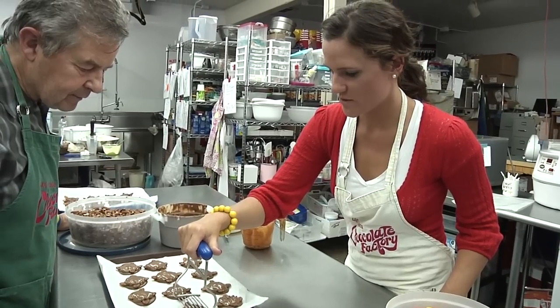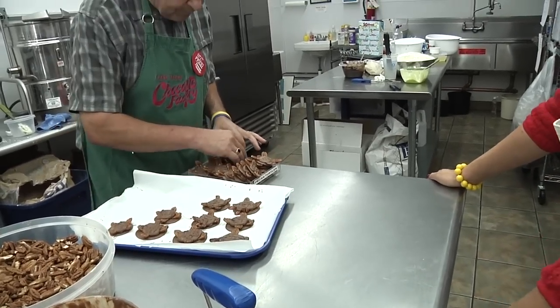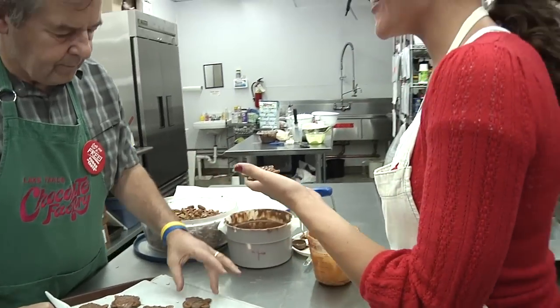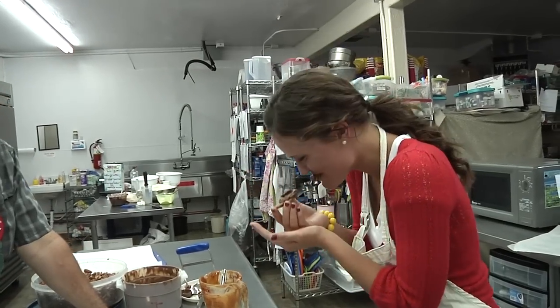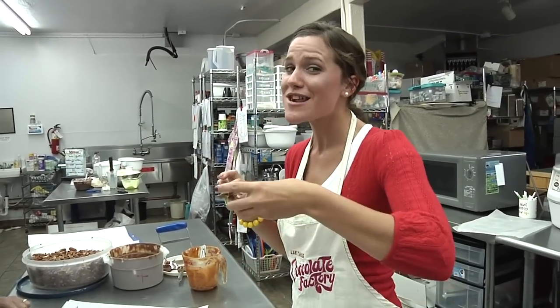There's a secret tool that we use to make them absolutely perfect. And now, time for step four — tasting! I've been impatiently waiting to try these little pieces of heaven. They taste better than I had ever imagined. Like the Tahoe Chocolate Factory — sweetest place in town.